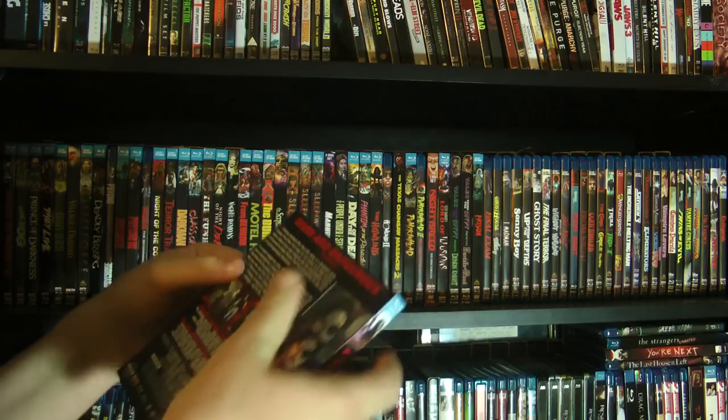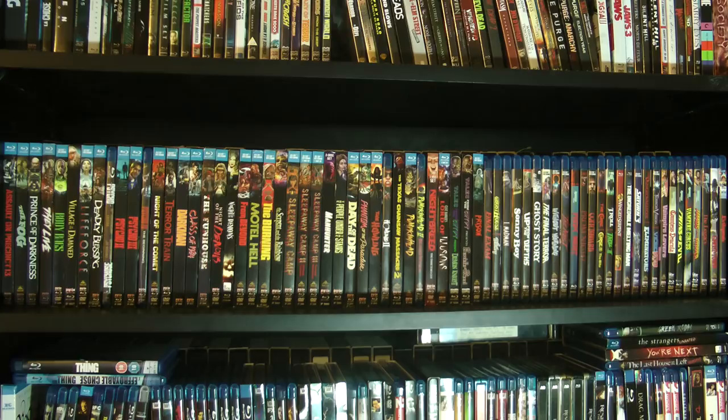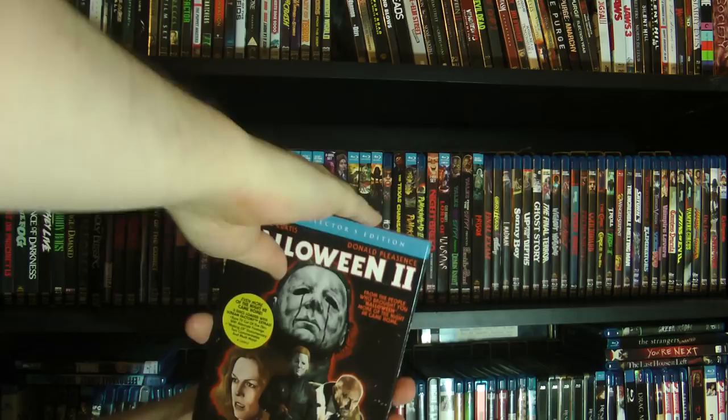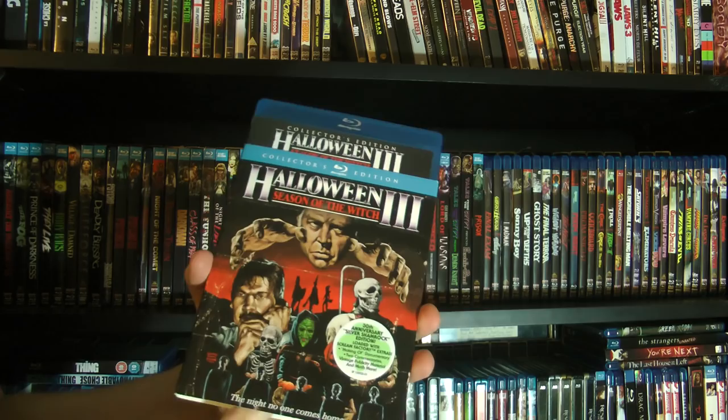I also have the original Scream Factory release of Halloween 2 — love that cover. Skull, pumpkin. And then the original Scream Factory release of Halloween 3 with the Silver Shamrock sticker on there. Great stuff.